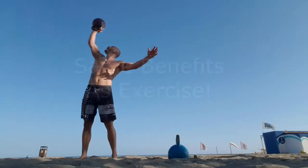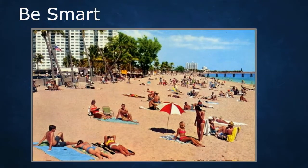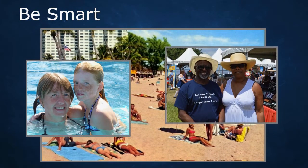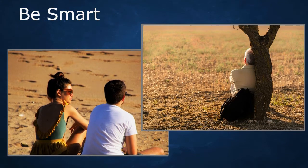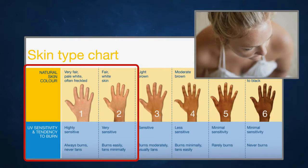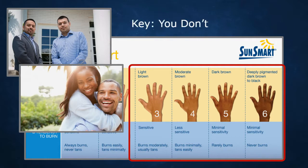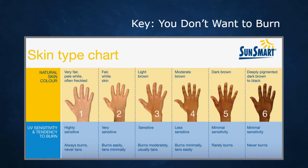Dr. Zane Kime in his book 'Sunlight' presents research showing how sunbathing has the same benefits as exercise. You do have to be smart depending on your skin tone. Typically sunbathing in the late morning or late afternoon, without sunscreen, is very healthy. If you're very fair-skinned you might want to start off with less than 20 minutes. If you have a darker skin type you can do longer. The key is you don't want to burn — you want to find the right amount for your skin type.